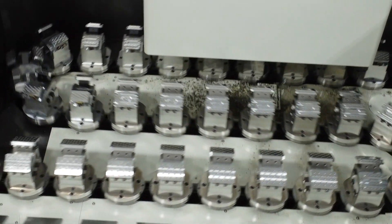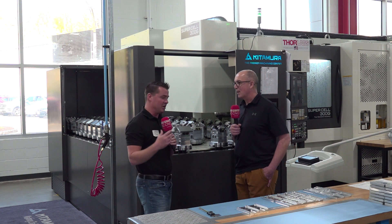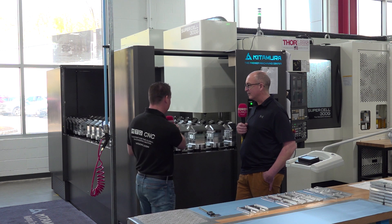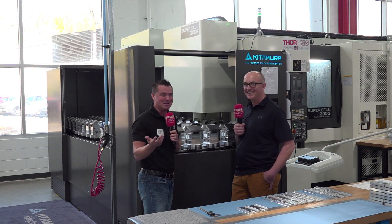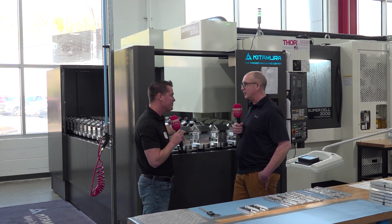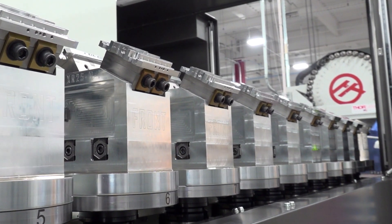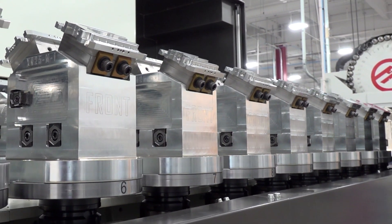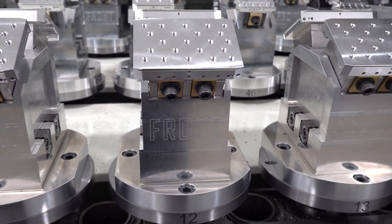I want to talk about — and even though we talk about this a lot at MTD — the fact that this machine can be, as it's moving right now, perfect timing — how many pallets are on here? This is a 60-pallet machine. So 60 pallets, but this can be 60 of one job or 60 individual jobs — it can be whatever you want it to be, any mix you want. We ordered this machine with a high-capacity tool changer, so we have 314 tools at our disposal.